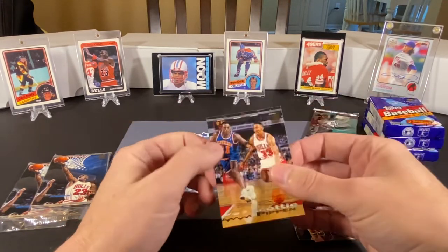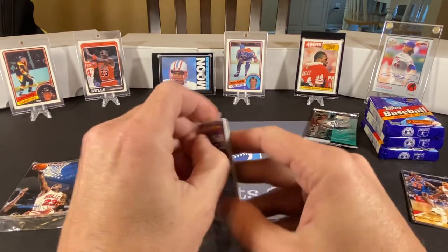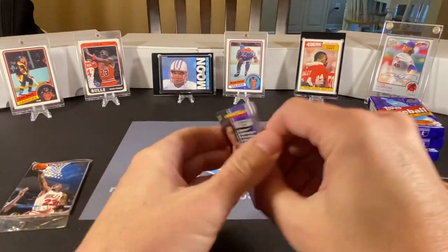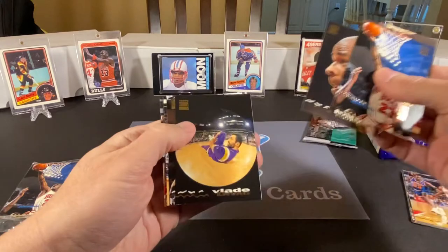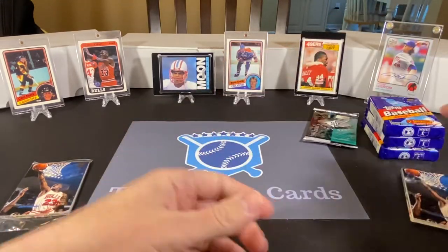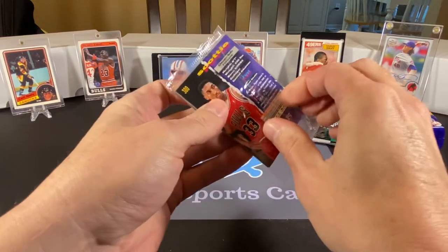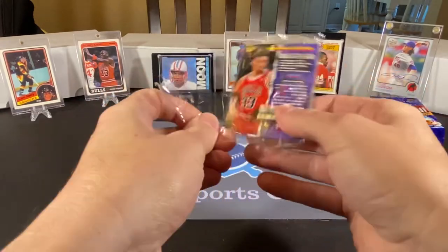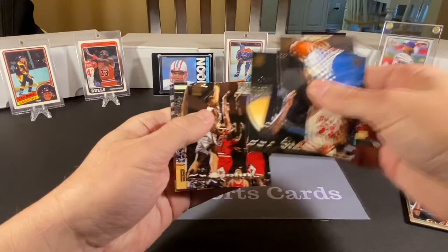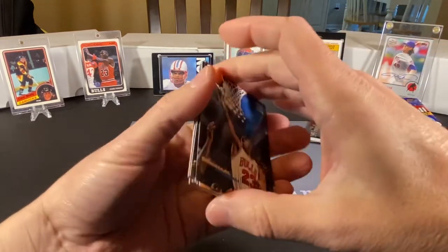Scottie Pippen with Gerald Wilkins probably pretending to guard him. I guess we can open one more of these, but they're probably all going to be the same. We got that Jordan again — yeah, these are all the same cards. These must have been like some kind of a giveaway somewhere. We'll open the third one just for fun. I honestly don't know what these could have been from — I think my father actually gave these to me, so he may have picked them up somewhere. Oh, we got two Scottie Pippens in this one. So that's 93 basketball.